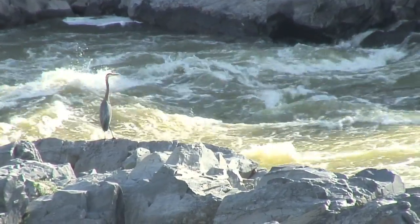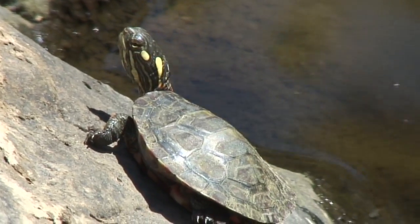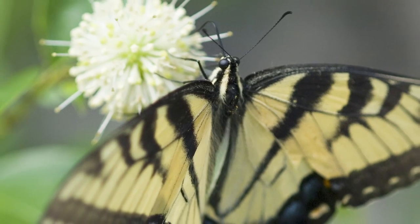This area is kind of a crossroads. We have species from the north and the south and the east and the west all coming together. It's a tremendous diversity of life, as well as a lot of rare species and communities packed together in a very small area.